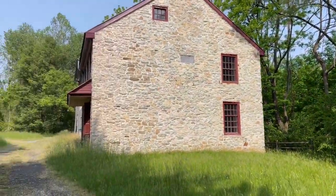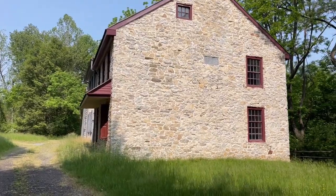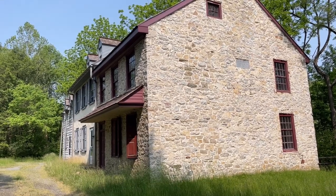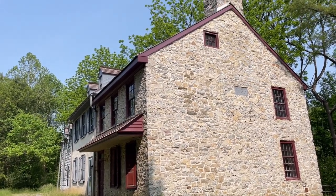I kind of assumed that yesterday - putting two and two together since that is the Lafayette tree down there. I do these videos unedited so I wasn't able to stop the video and double-check. But I did look it up online after doing some research. There actually wasn't a ton of information about this house - like a little paragraph about it. But pretty awesome - this old stone farmhouse.